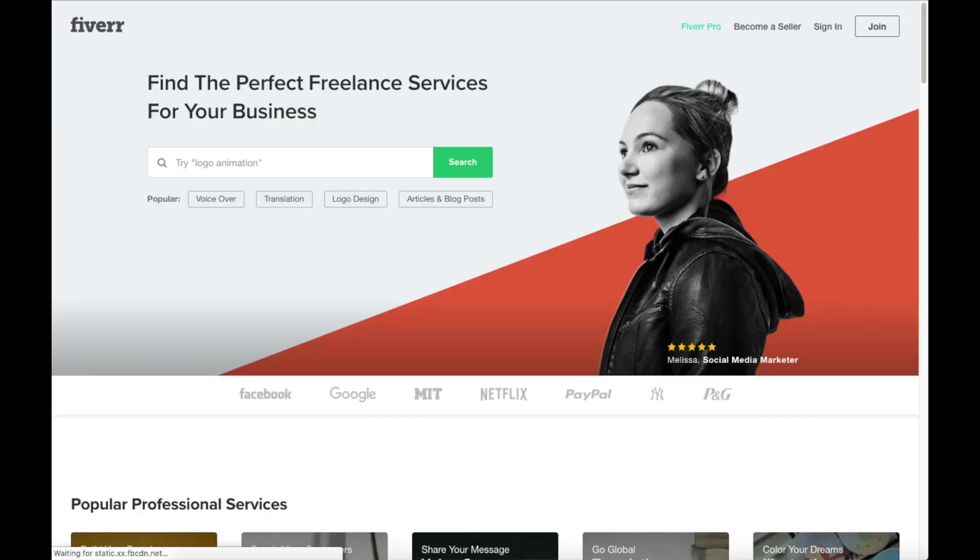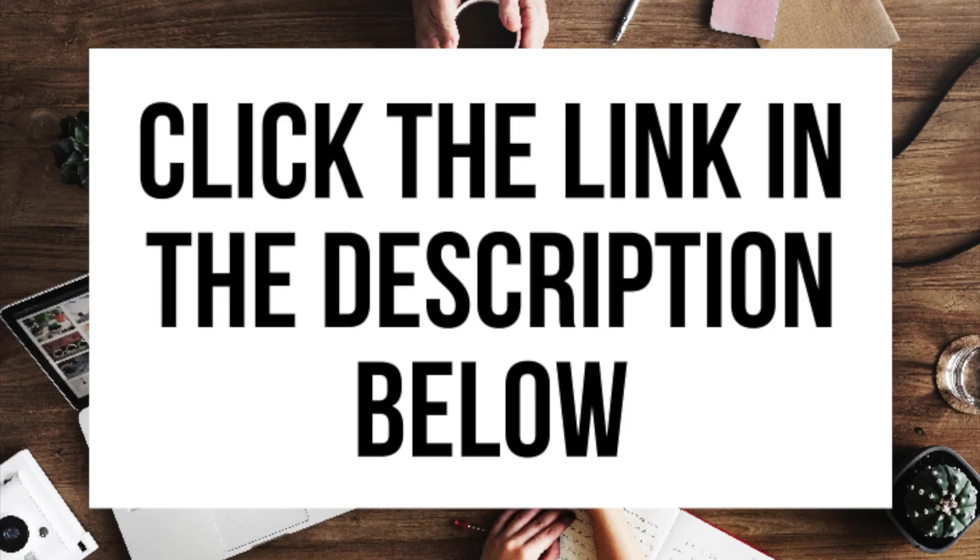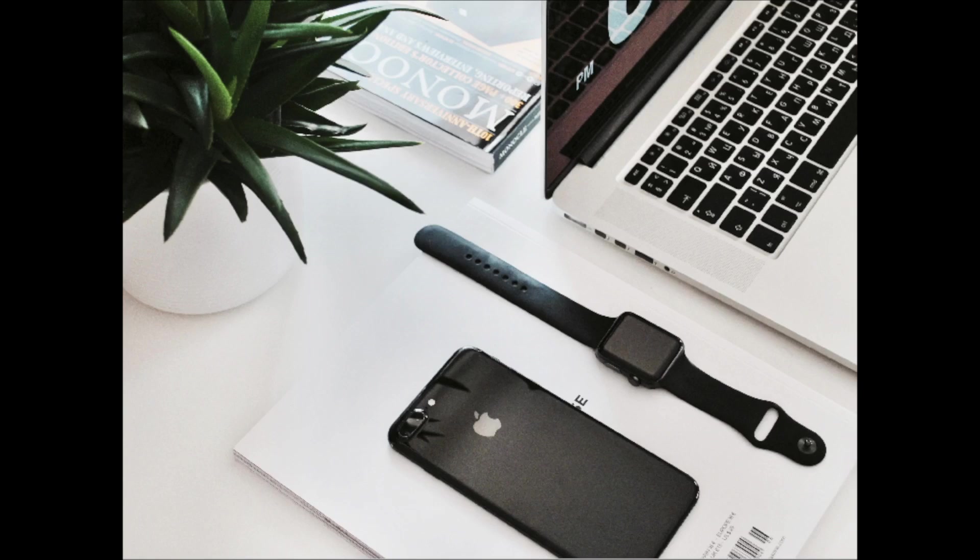Another great resource is Fiverr — a great place to get tasks done for as little as $5, helpful if you need a logo or something designed. I provide the link in the description below. And that is my WordPress blogging tutorial on how to start a self-hosted WordPress blog step by step for beginners. If you have any questions, get in touch — I'm here to help. Thanks for watching! Give this video a thumbs up and subscribe to our channel for more WordPress video tutorials, and leave us a comment — we love hearing from you.